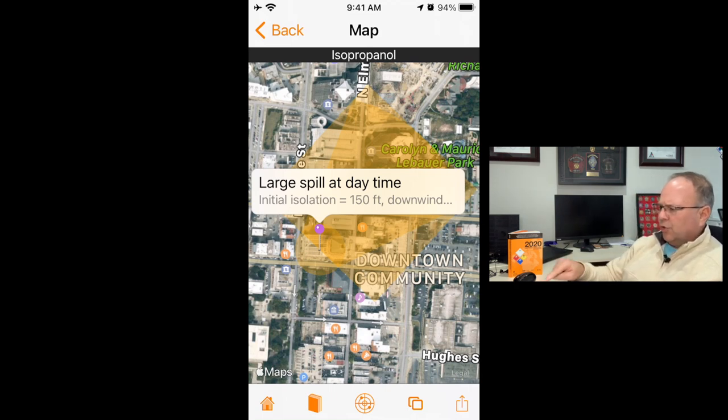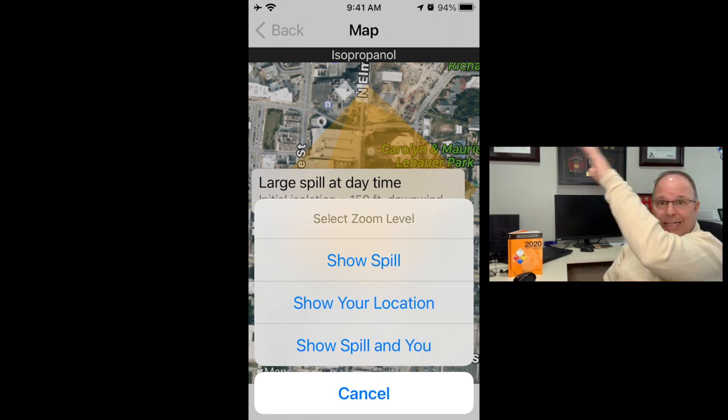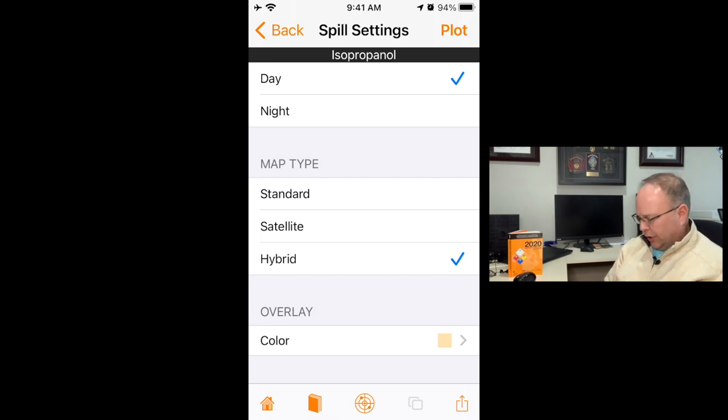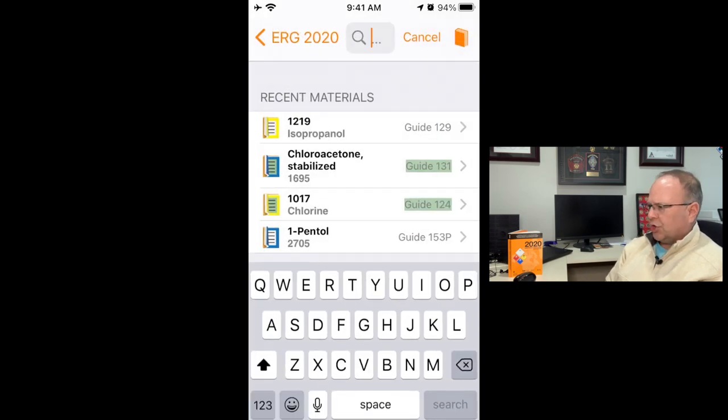At the bottom of the screen the second-from-right icon — which looks a bit like a copy icon — gives you options to show the spill, show your location, and show your location in relation to the spill. This could be useful if you're not directly on scene. The crosshair icon returns you to the parameters screen to adjust your mapping settings.